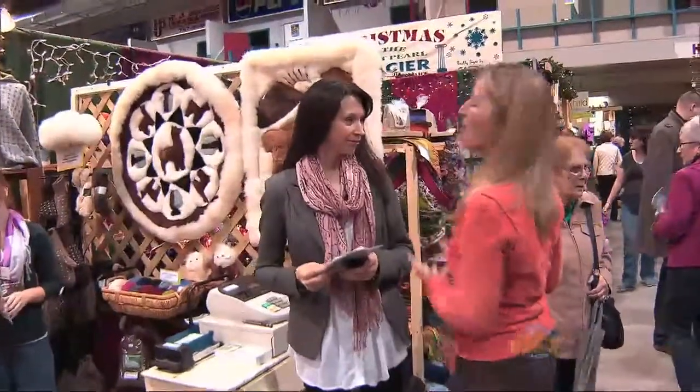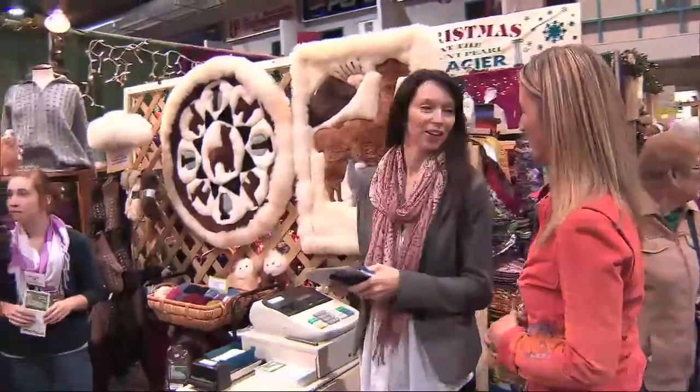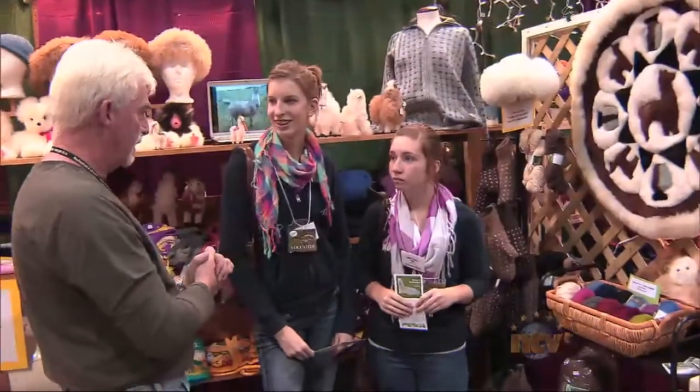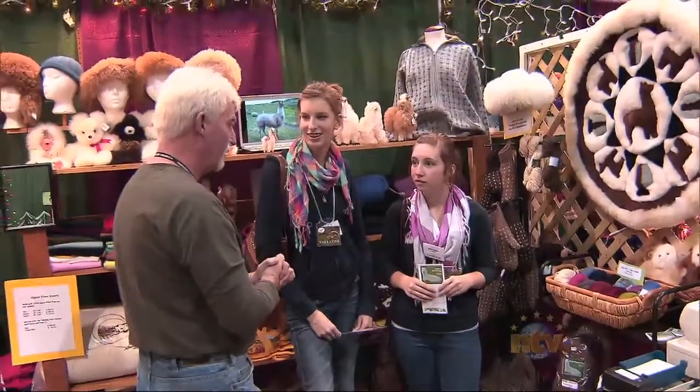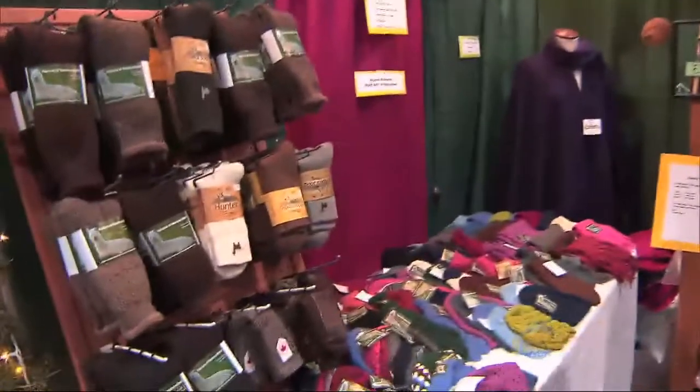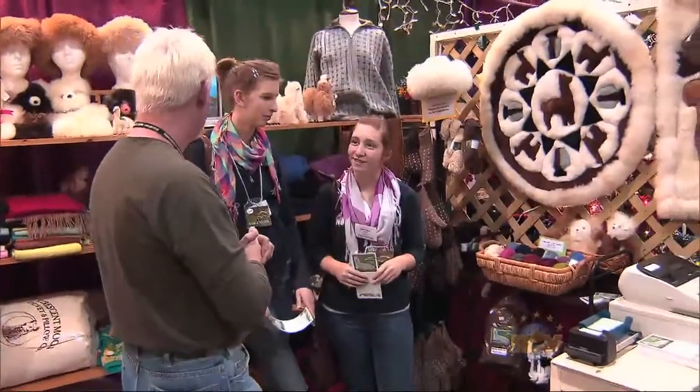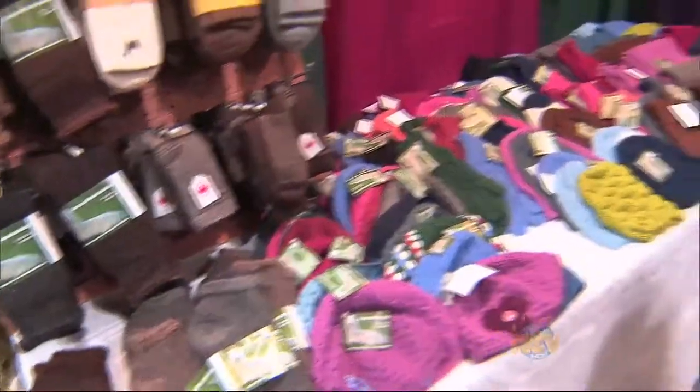Bev, there's so much to see. Right now we're moving from seals to alpacas. Alpacas of Newfoundland. This gentleman is from Felix Cove on the Port-au-Port Peninsula. We have a variety of products made from the alpacas. They've been coming to the show for over five years, and personally speaking, the socks are my favorite.